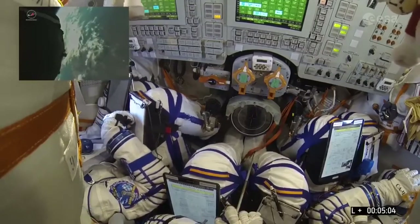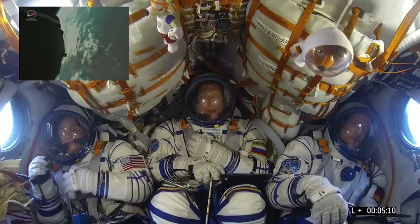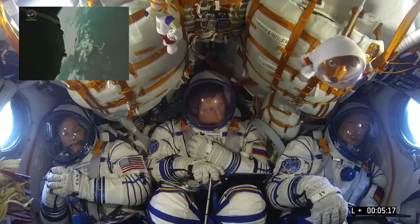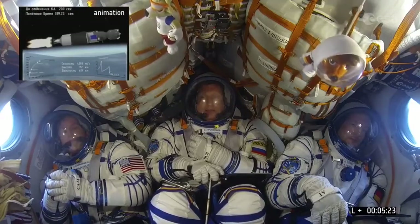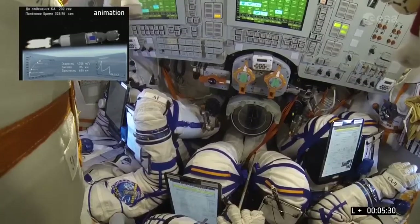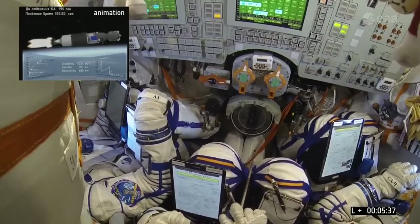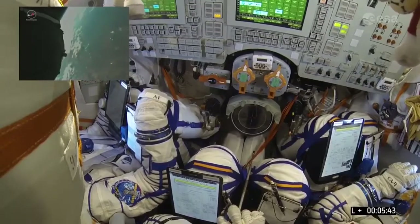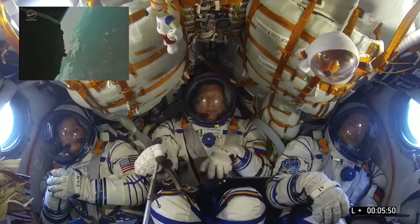We have confirmation that the second stage has been separated and we have the upper stage running. And I should say this is not an animation you're looking at — these are live pictures from the spacecraft. You saw that second stage fall away. It's a new view that we have, having an external camera on the Soyuz. Our next major event is third stage engine cutoff, which needs to be at 8 minutes 45 seconds into the flight to reach orbit.